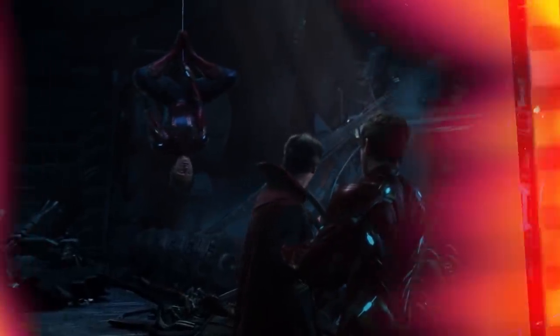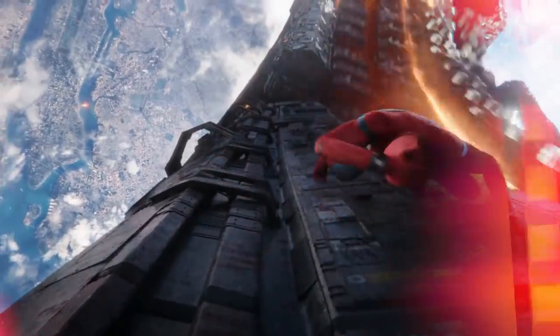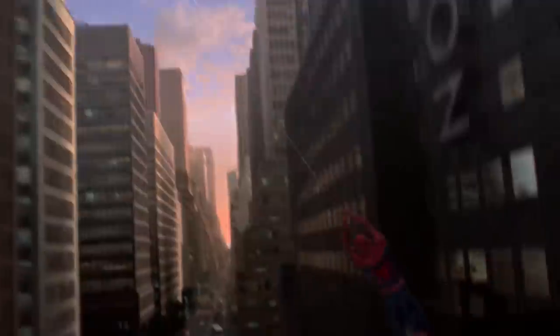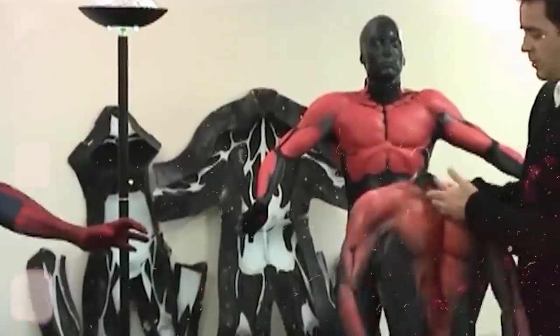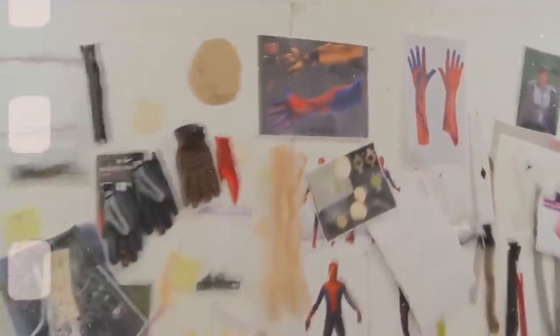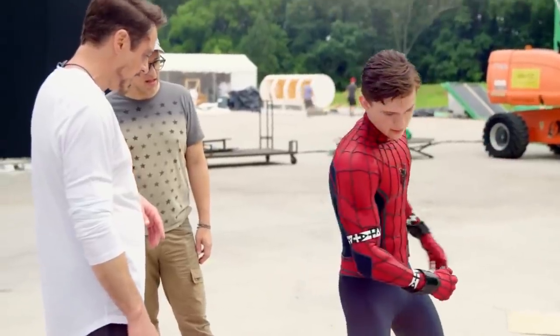Perhaps no costume in the MCU is quite as iconic as Spider-Man's brilliant red and blue costume. Ever since he swung onto the big screen in Sam Raimi's original Spider-Man, he moved the bar forward for what audiences and fans could expect from comic-accurate super suits. So how did they create that first costume and the costumes from the two Spider-Men that followed him?